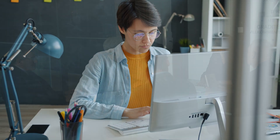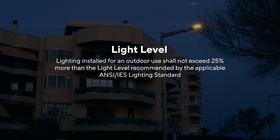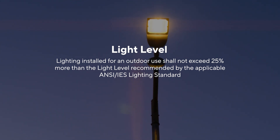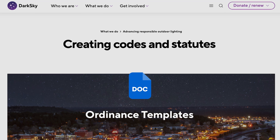Light level recommendations are published in standards produced by the IES or CIE. They are developed by consensus committees made up of professional designers, engineers, and industry leaders. As stated in our ordinance templates, light levels used in outdoor lighting, unless otherwise specified in this ordinance, shall not exceed 25% more than the light level recommended by the applicable ANSI IES lighting standard.